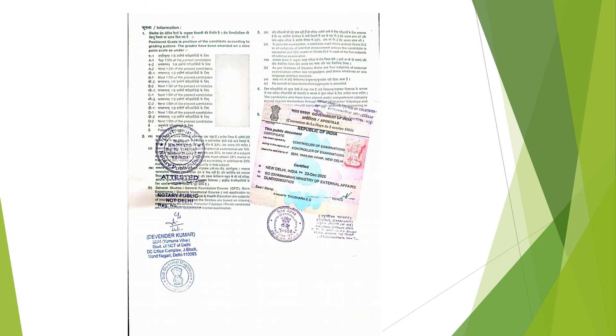The last page is the attestation by the Ministry of External Affairs, which is called the apostille. Here you can see the signature and stamp, and this is the apostille attestation.